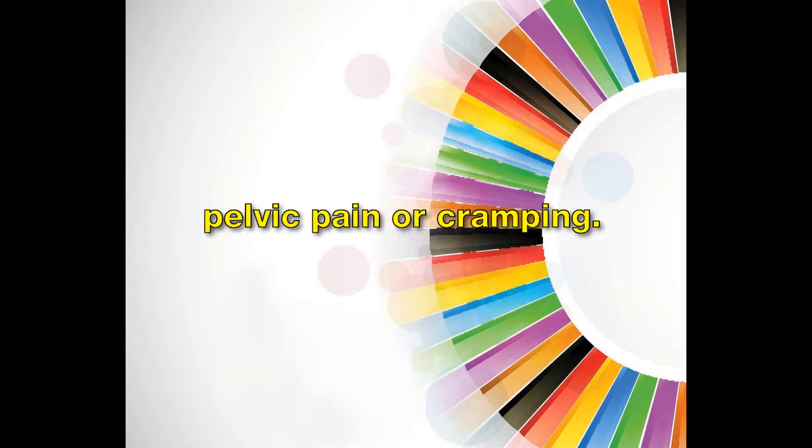You may also experience pelvic pain or cramping, as well as low back pain.